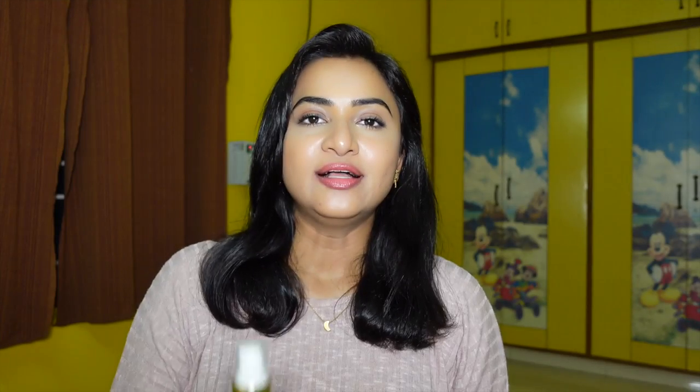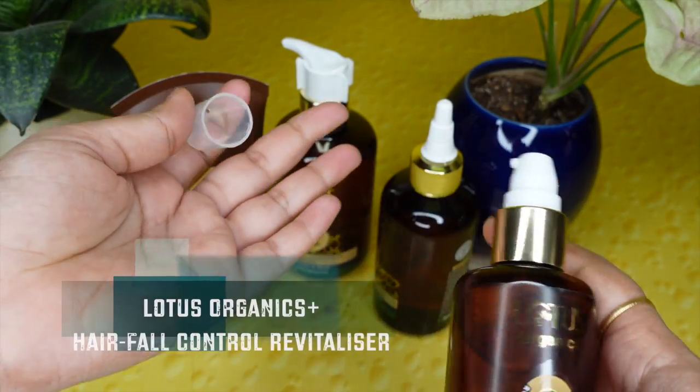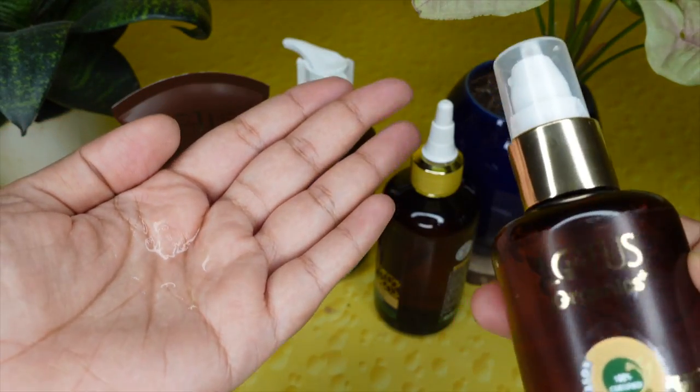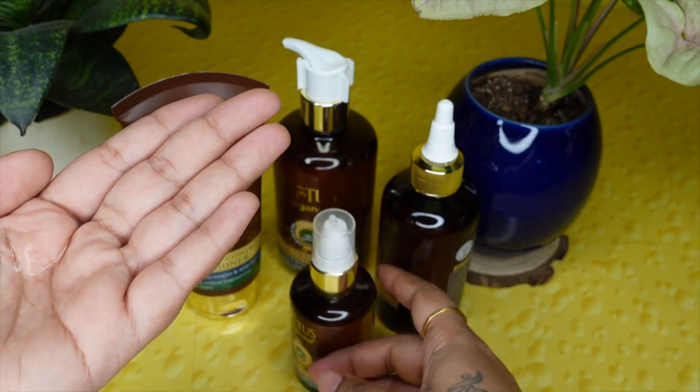This conditioner helps in minimizing hair fall by making hair more manageable, and it is devoid of any artificial chemicals such as parabens, phthalates, and sulfates. The fourth product is the Lotus Organics Hair Fall Control Revitalizer, which is made of 100% organically certified rosemary extracts and red onion extracts. This hair fall control revitalizer nourishes and strengthens your hair, and is preservative and artificial fragrance free.